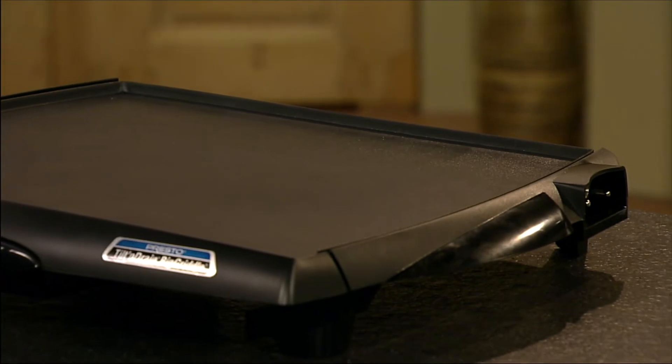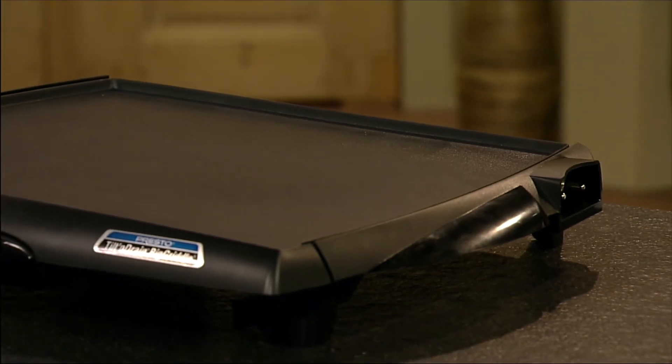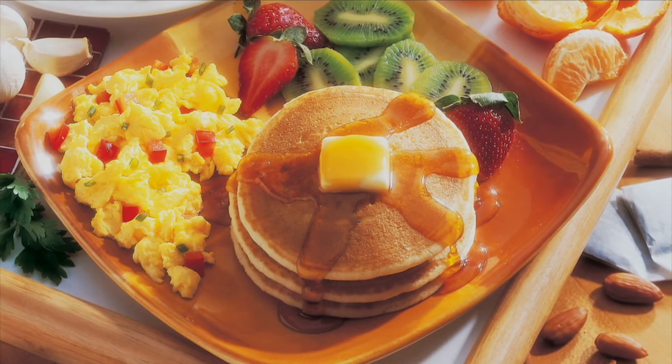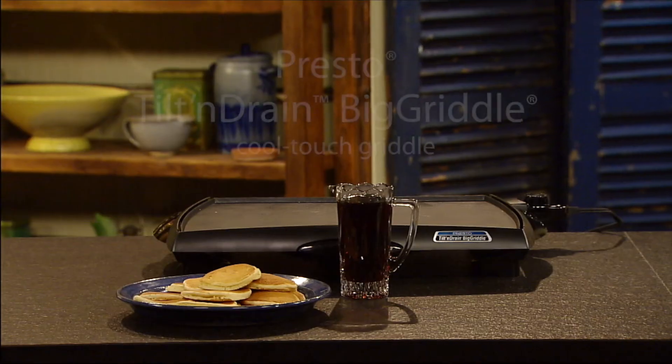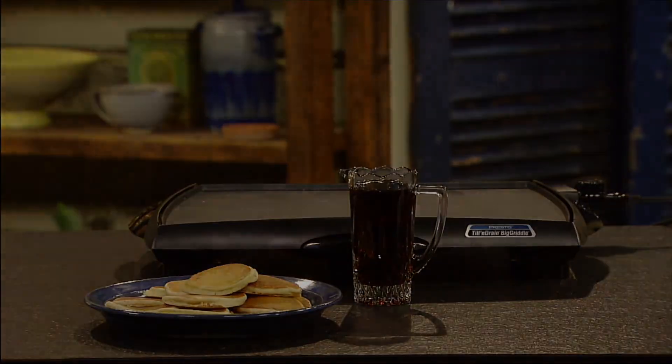The griddle is fully immersible with the heat control removed. It's ideal for family-sized batches of pancakes, hash browns, sandwiches, and more. The Presto Tilt and Drain Big Griddle Cool Touch Griddle.